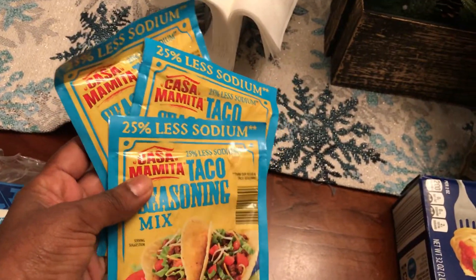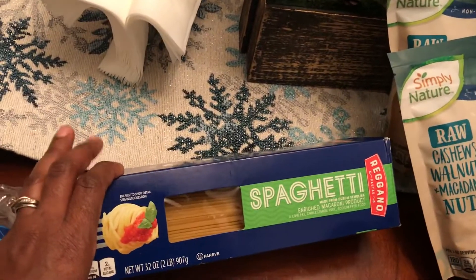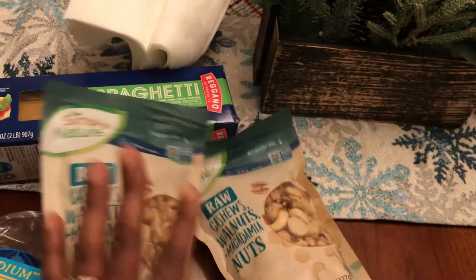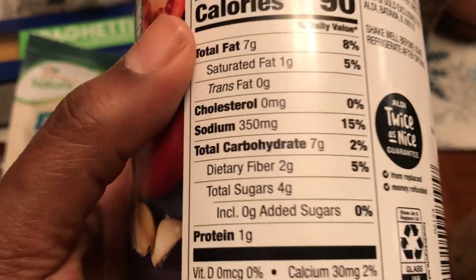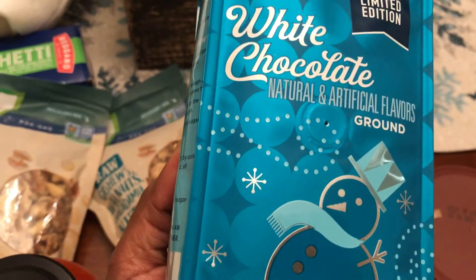Got some pure vanilla extract from Aldi, spaghetti for my son because he loves it, and raw mixed nuts for my husband — raw cashews, walnuts, and macadamia nuts, all from Aldi. Got some premium marinara sauce from Aldi; I picked this one because other brands have a lot of sugar — this one only has seven grams of carbs, four grams of sugar, and no added sugars. Also from Aldi, some gingerbread coffee and white chocolate coffee — very excited to try those.